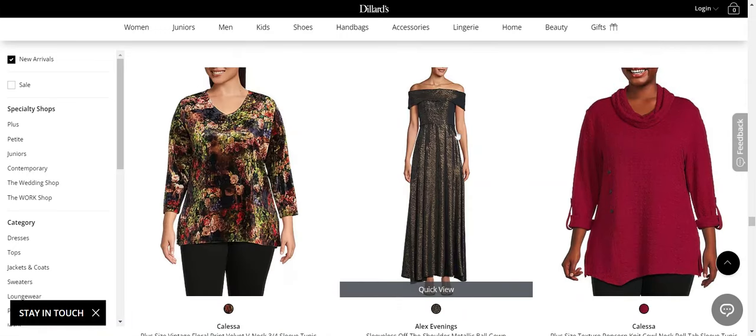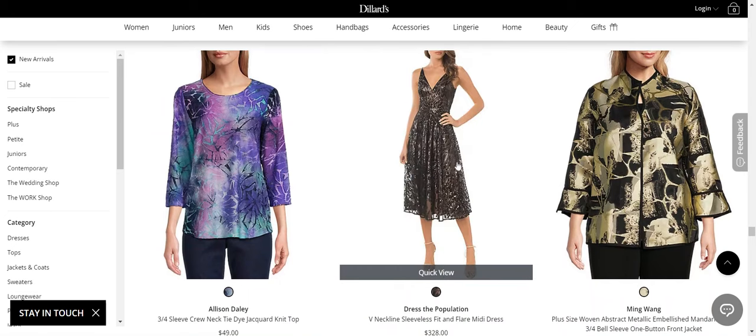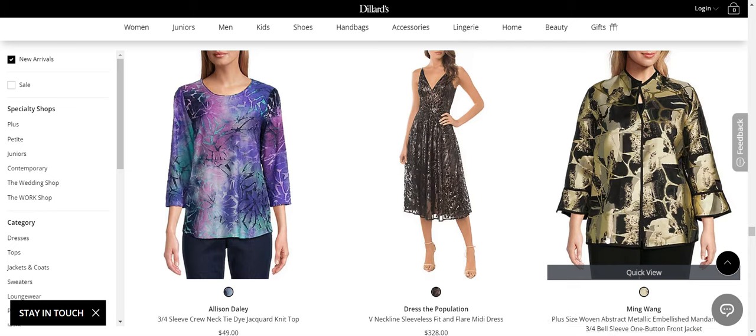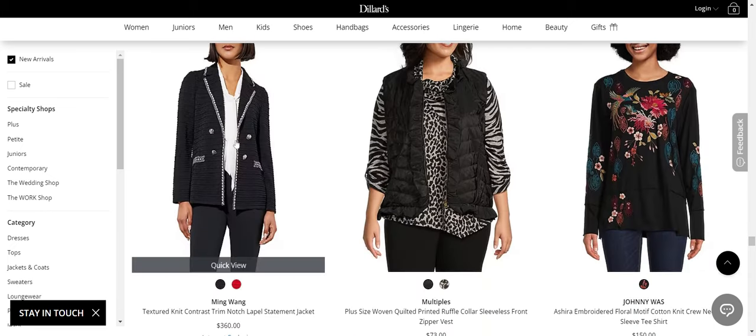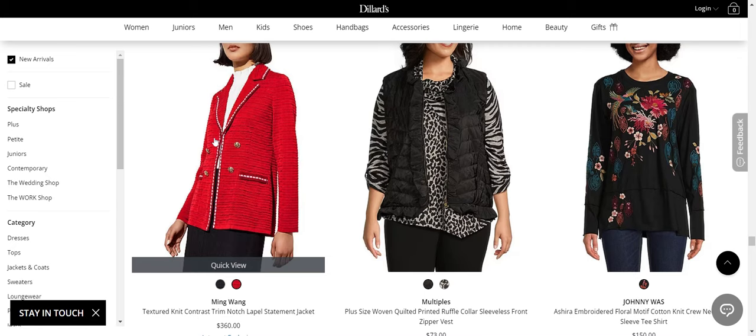Alex Evenings — actually I like that one; I think that's nice. I really like this one from Dress the Population — I always like their pieces. Ming Wang — this is not a great option. Alison Daly — nope. Ming Wang — this is nice; it's pretty nice for Ming Wang. I like that; I like other ones better, but I do like that one.